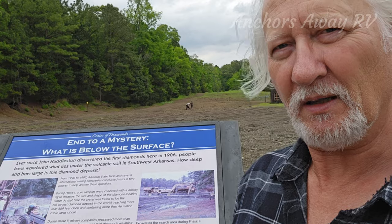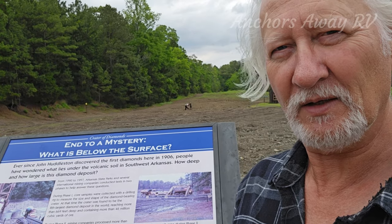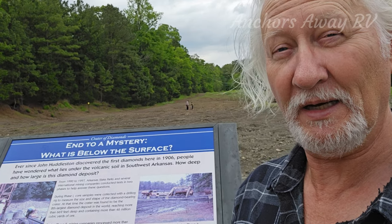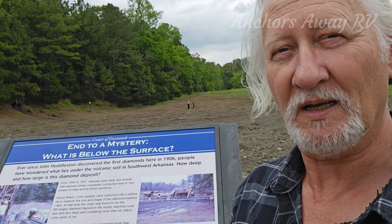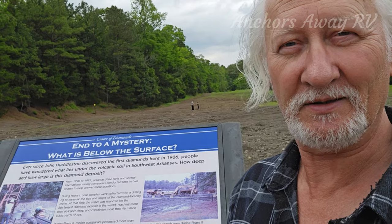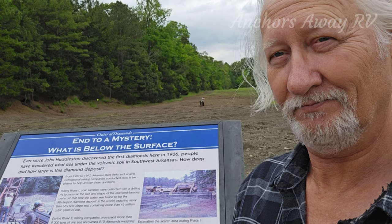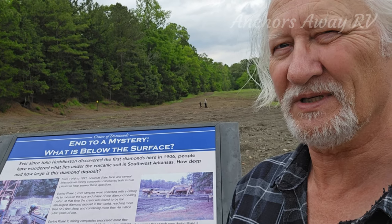I would think that at $15 a ticket to come in here, the state park is making more money from selling punters a chance to find a diamond than what the diamonds are actually worth. Good business model.